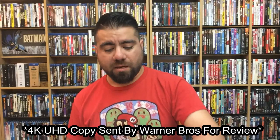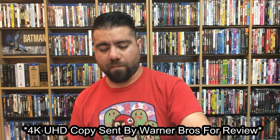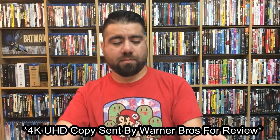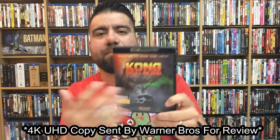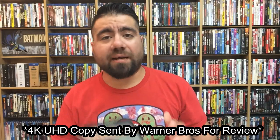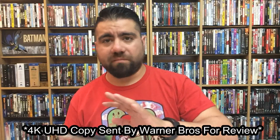Let's go ahead and unbox this, open this up. Got my opener there. This movie — it just looks and feels like it belongs in a black case. So it looks really super cool. I'm excited. I really cannot wait to check this out in 4K. I think it's going to be damn good.